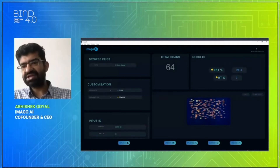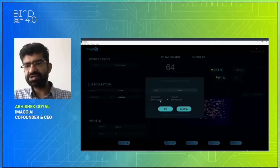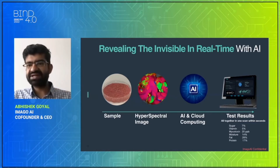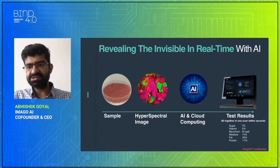Total damage, heat damage, and any other parameter can be measured. You can also export your results in an Excel file. Just place your sample, hyperspectral data is collected, and we provide AI and cloud computing to get your results within seconds.